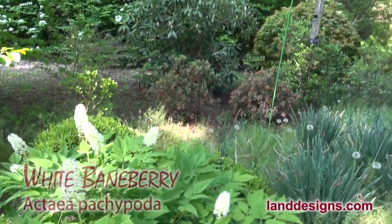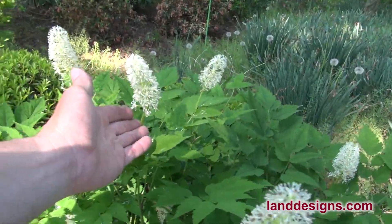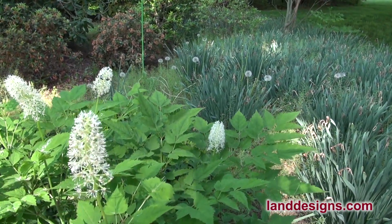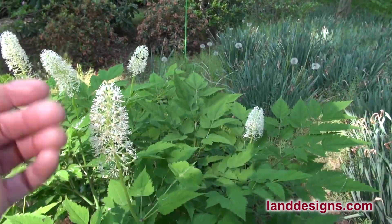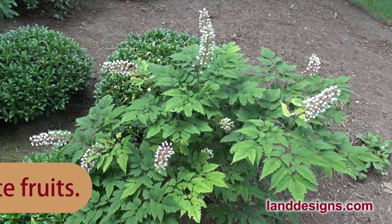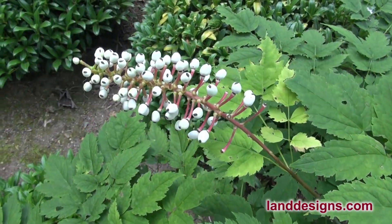This is a woodland plant called Actaea, just coming into bloom. It's a poisonous plant — not poisonous like poison ivy, but poisonous in that you don't want small children eating it. It's going to have very small red fruits on it, so it's a perennial that not only has a beautiful flower in the spring but also adds interest with those red fruits.